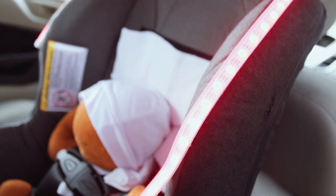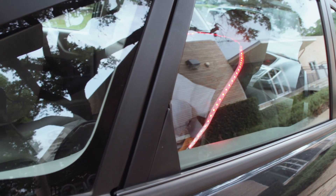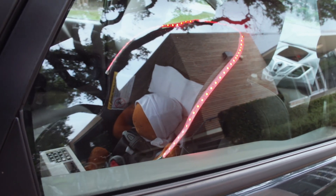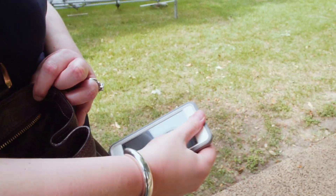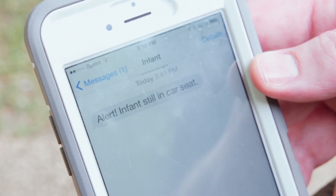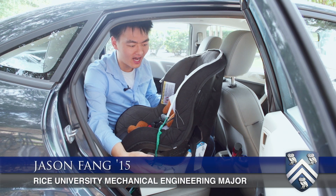What our team has done to tackle this problem is to create a car seat accessory — something that can be added to any car seat a parent already has — which will alert the parent that the child is left in the car and also help to keep the child cool. For example, if the parent is in a rush and they accidentally leave the kid in the car.